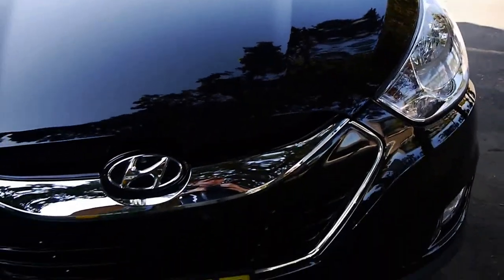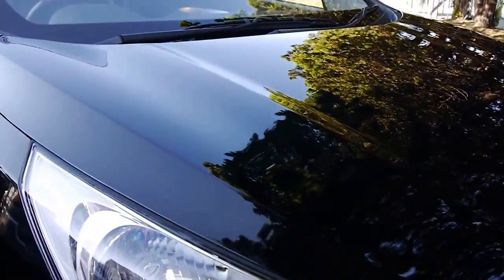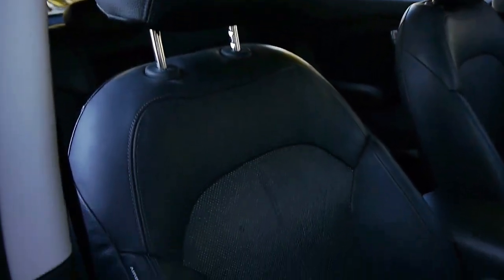Paintwork is actually in extremely good order. Colour-coded bumper bars, the yellow number plates — we could change those for premiums if you wanted to. This car had the Hyundai iCare, and you can see there that the leather's in extremely good original condition.